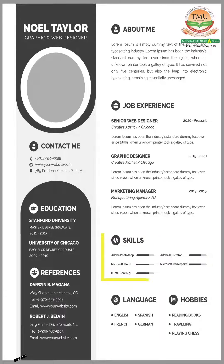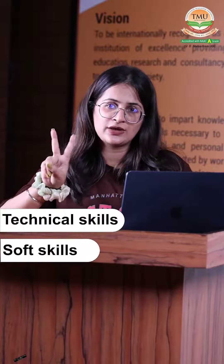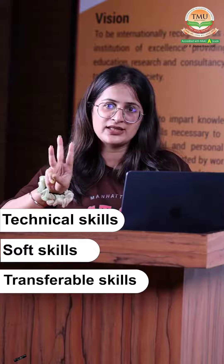Do not forget to mention your skills — technical, soft, and transferable skills that are relevant to the job you are applying for.